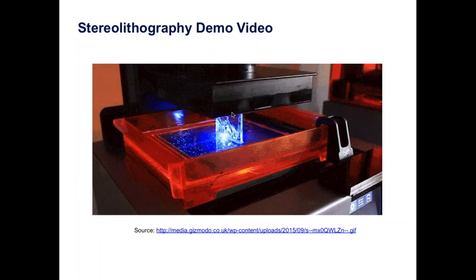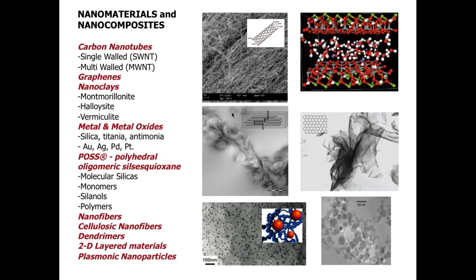Commercially available nanomaterials for reinforcement include carbon nanotubes, graphene, nanoclay, metal oxides, silica, titanium nanoparticles, POSS (polyhedral oligomeric silsesquioxane), nanofibers, and of course cellulose nanocrystals and nanofibers. We have a wide range of commercially available nanofiller materials that have long been used to reinforce properties of extruded, thermoformed, and film-blown polymers, but have yet to find major uses in 3D printed materials.